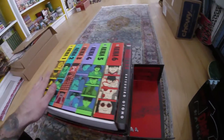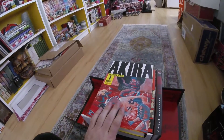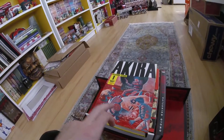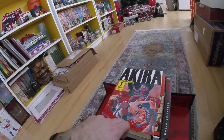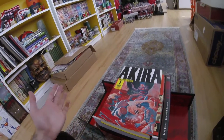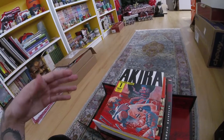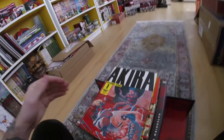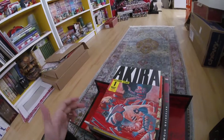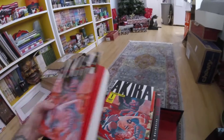One of the cool things about this set is that it is now in the traditional right-to-left format. You read Japanese manga from right to left, as opposed to English where you read left to right, which is why you read manga from the back. A lot of new U.S. readers who pick up a manga might jump to what they assume is the front of the book — it's actually the back.